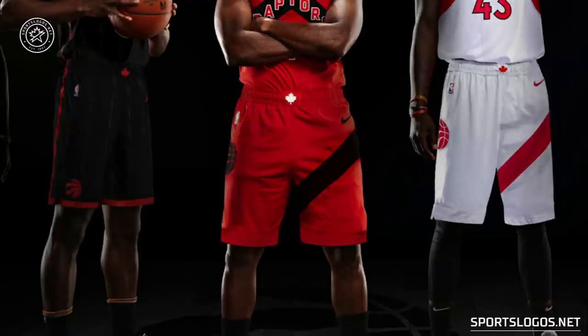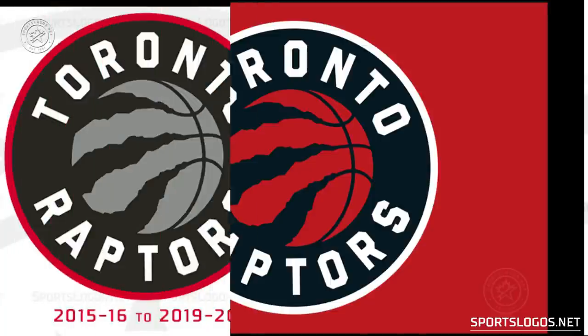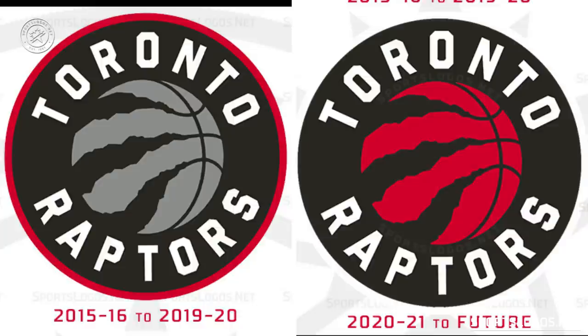On that black statement uniform, there is a single red pinstripe down the side, and the team's logo is at the bottom of the leg. There is also a maple leaf worn on the waistband of all the shorts — something the team has done for several seasons now. The Raptors also made a change to their primary logo: a lot more red than before, just a straight color change. That basketball in the middle used to be silver and now it's red, making much more sense for a team with a primarily red color scheme.